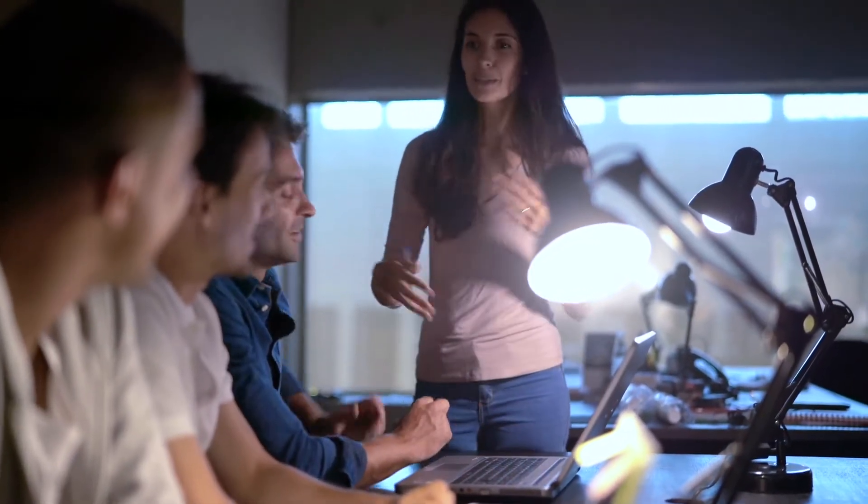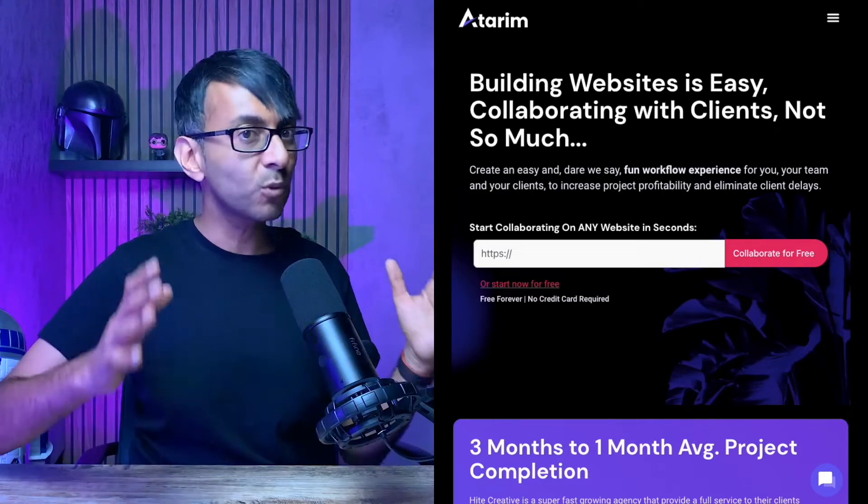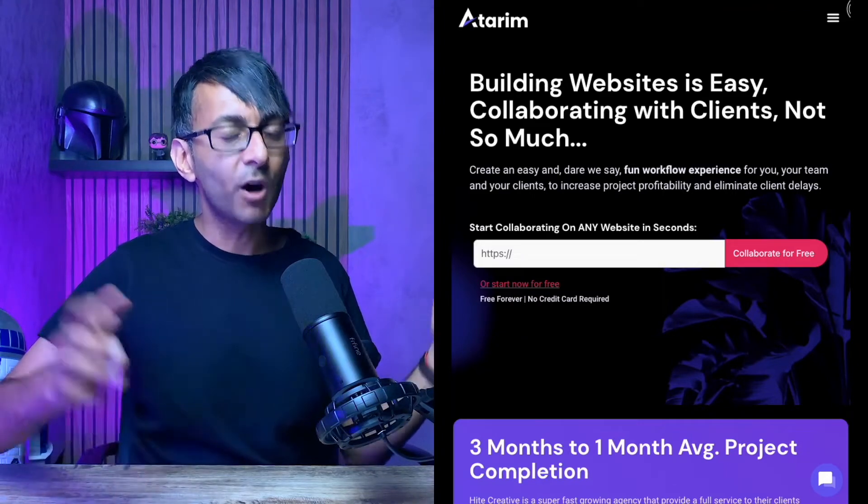It's all about removing the friction points, the complications, so that you and the client get the clarity to get the job done. And with this mindset, an amazing team created Atreem — the most advanced website collaboration system on the planet.